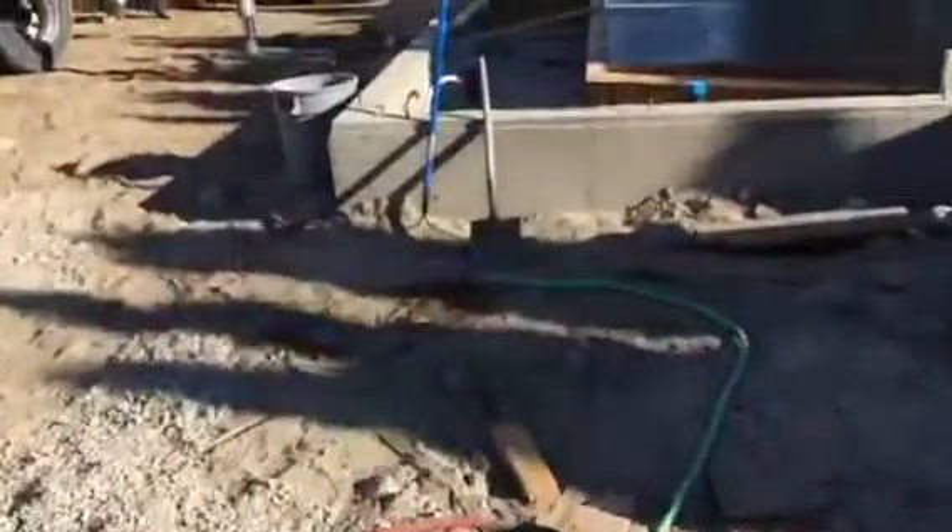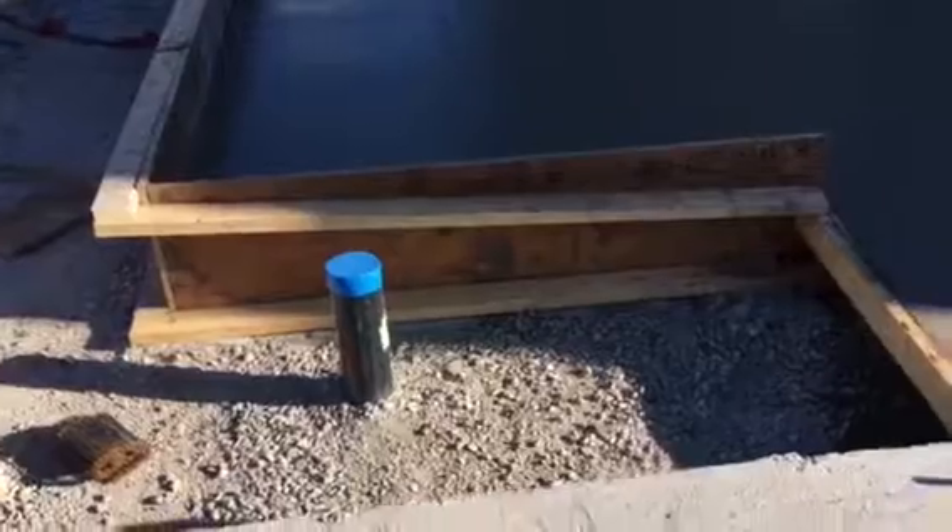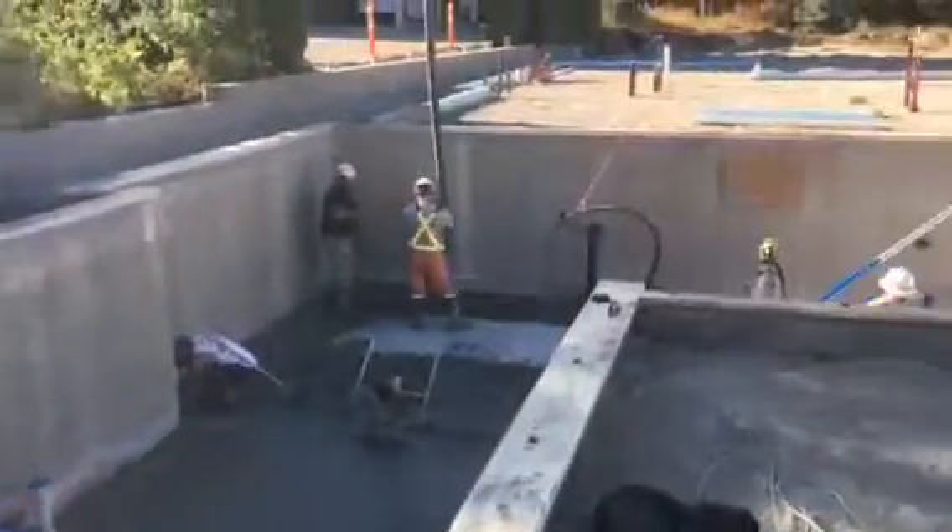One thing we did have to change — we didn't have to box out this area, which is underneath the stairs going up to the suite. We'll have to run foam along here and then pour this later when we pour the other slabs. For Folio Building Group at 625 McClure Road, it's Shane Stiles — take care.